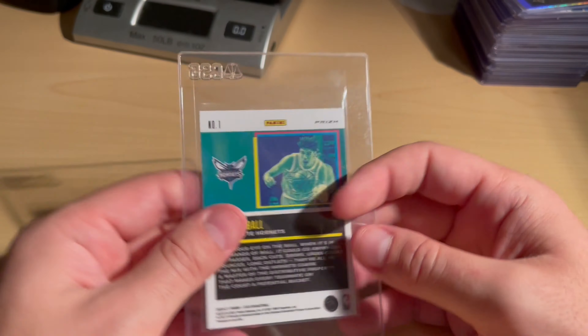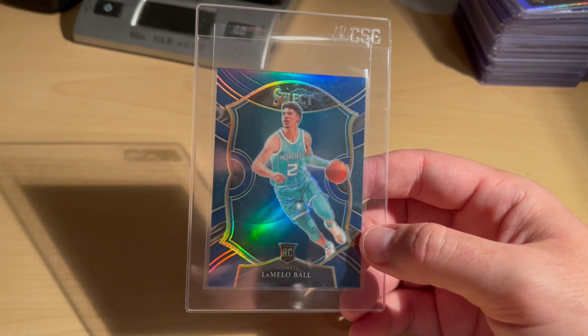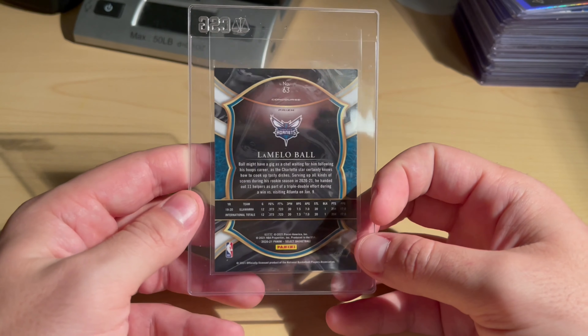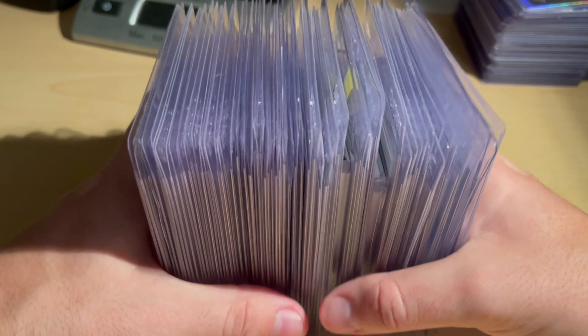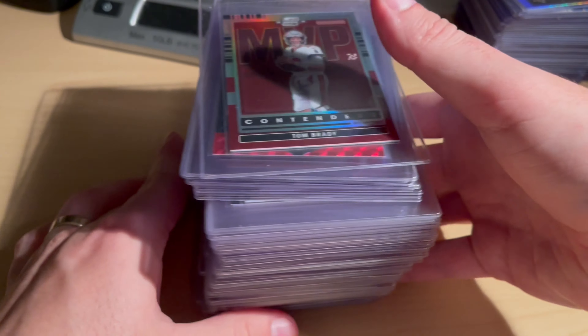The last one is a cracked card — a CSG Black Label 9.5 LaMelo Ball, just the base Concourse Prism. Clean card; would love to see this one come back at a 10. Thank you all for joining and thank you to everyone who stayed this long. There may be a few additional cards that make the cut, but as of right now this is going to be a huge submission — let me count them.